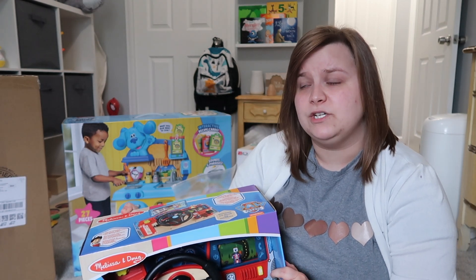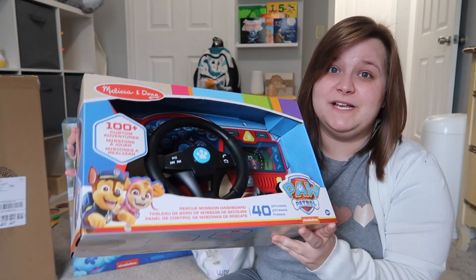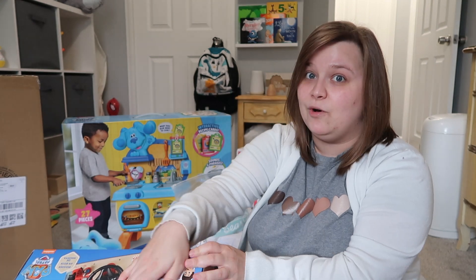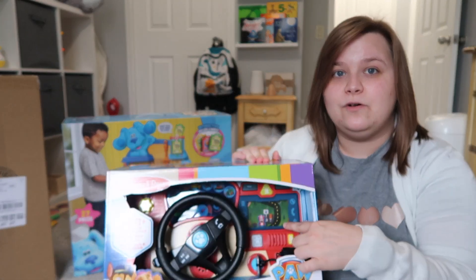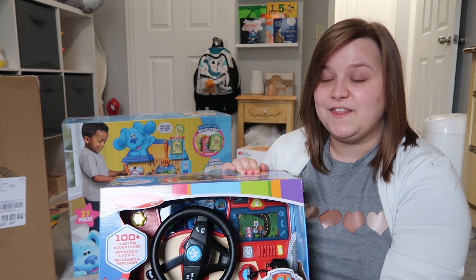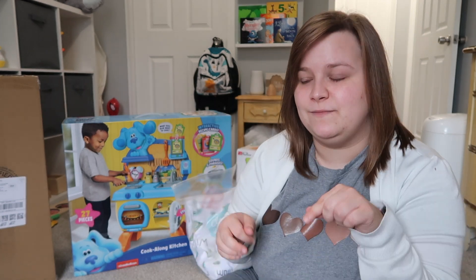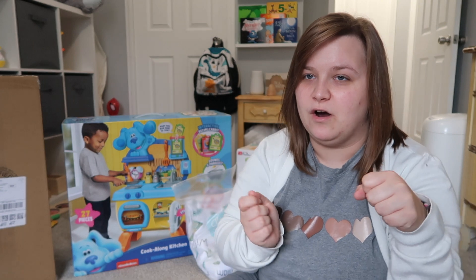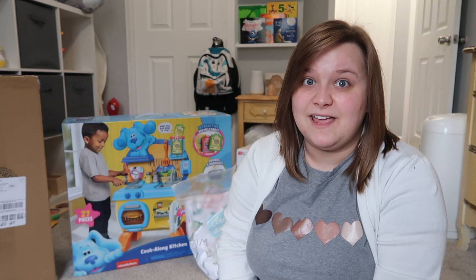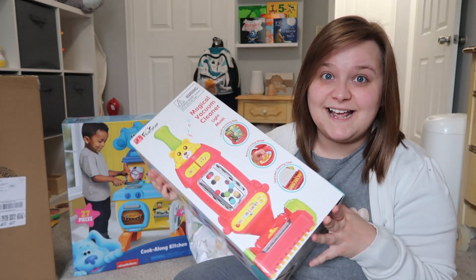Next we have this Melissa and Doug steering wheel — it's a Paw Patrol theme. I don't think he's ever watched Paw Patrol, but he likes my steering wheel in my car so I picked this up at Target. It's another wooden toy so I think it'll hold up really well. It's got a little mechanism where when you turn the steering wheel, a little car moves. That kind of reminds me of those old arcade games where you'd have to drive the car and dodge oncoming traffic — was that an arcade game? Let me know in the comments because I really feel like that was a game.